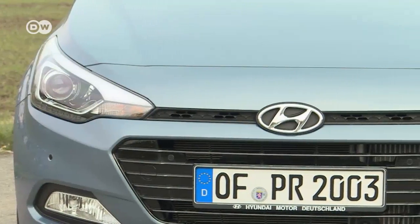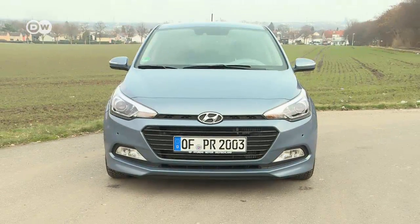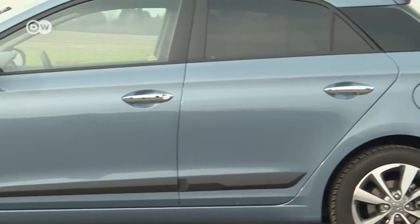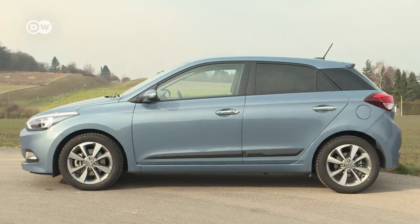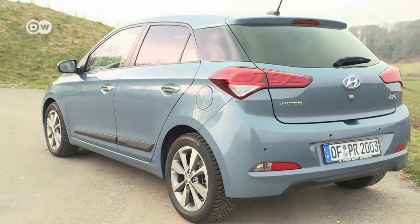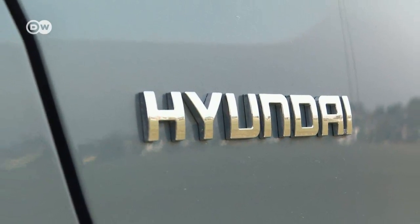On the front end, visually well-integrated projector headlights and LED daytime running lights illuminate the road ahead. With a total length of just under four meters, the little five-door hatchback easily slips into the urban jungle's rare parking spots. The i20's rear sports numerous Hyundai design cues, like its taillights, which are also fitted with LEDs.